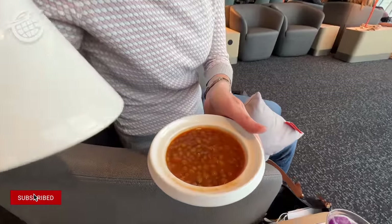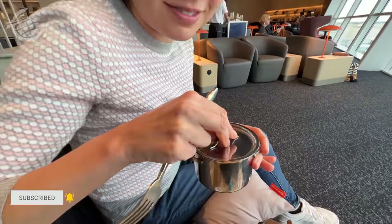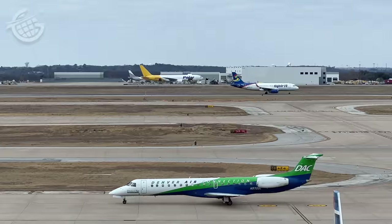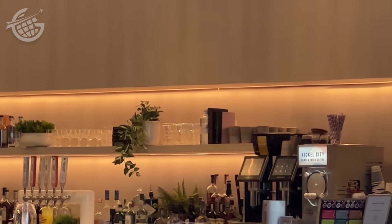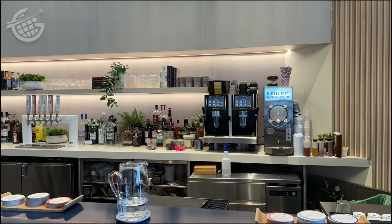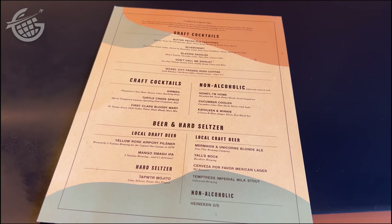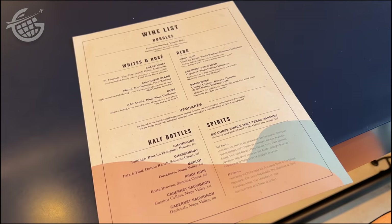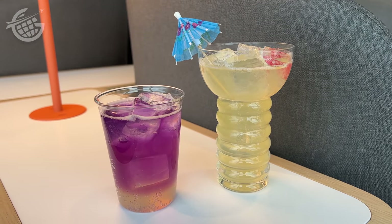Suzanne had curry with lentils, and we discovered mac and cheese inside one of the pots as well. We also visited the bar and tried a couple of craft cocktails. The menu is innovative and really different. Suzanne had the Blue Bonnet, and I tried the Don't Call Me Shirley.